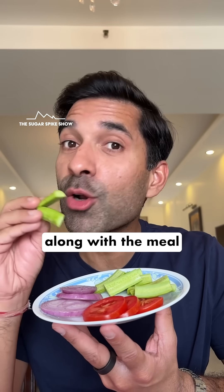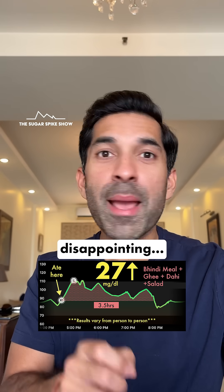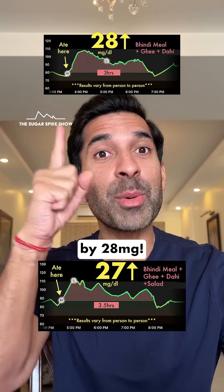I'm having the salad along with the meal, like we normally do. Let's see what my glucose monitor says. 27 mg increase. That's a little disappointing because this is similar to when I had the exact same meal but without the salad, because that had increased my blood sugar levels by 28 mg.